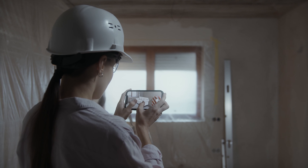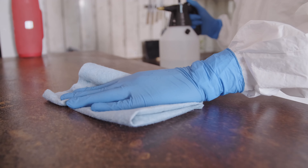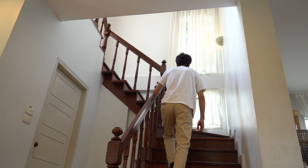Firstly, the immediate aftermath. Secondly, assessing the damage and finding temporary accommodation. Thirdly, cleaning and stripping out. Fourthly, disinfecting and drying your home. Fifthly, repair and reconstruction work. And sixth, moving back into your home.